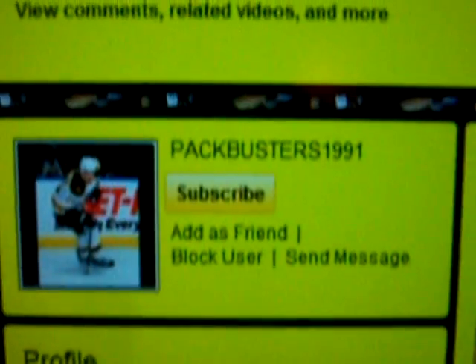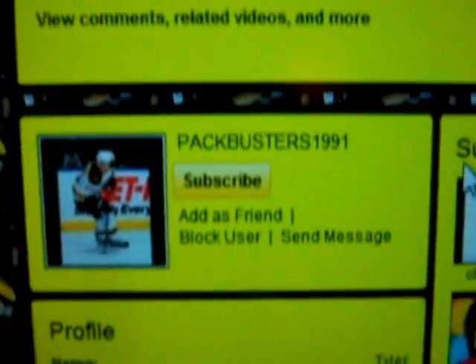So Pack Busters 1991, I will send you a PM — just shoot me your address and I will mail out this Nicholas Nordgren Sign of the Times from SP Authentic. So thanks guys. We'll see you next time.